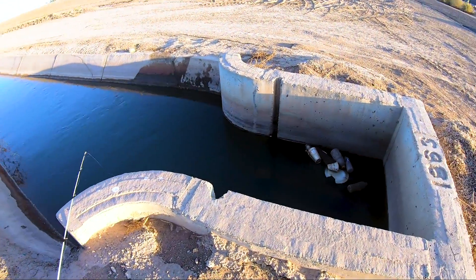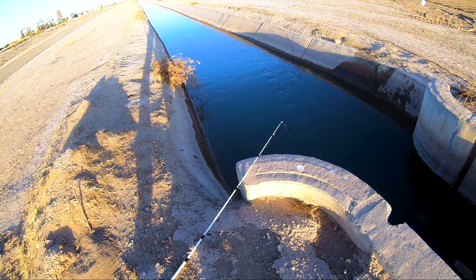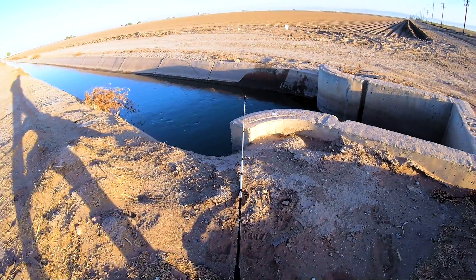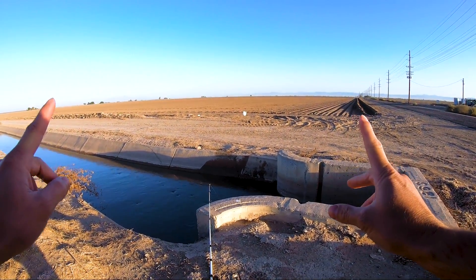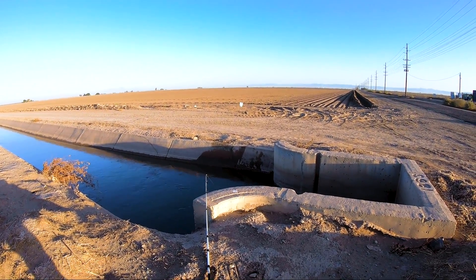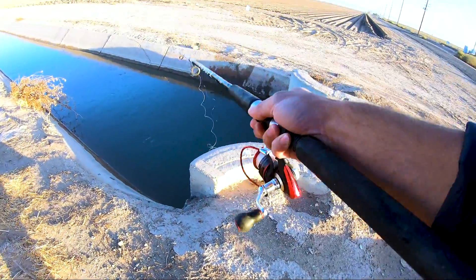It might not look like there's much in here, but this thing is chock full of catfish — it's crazy. Some of them are pretty good size; I just pulled out one that was about this big. Last night I was catching one-and-a-half, one-and-a-quarter pounders — good sizes, about this big.